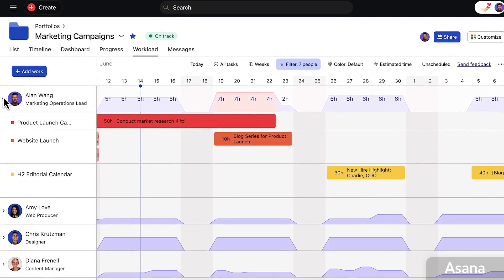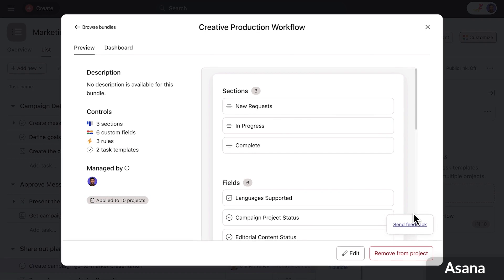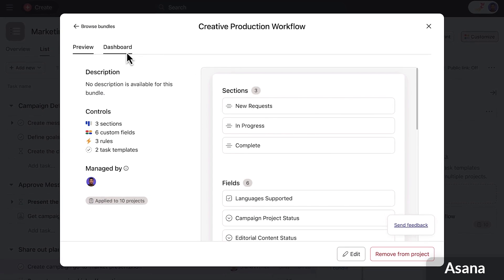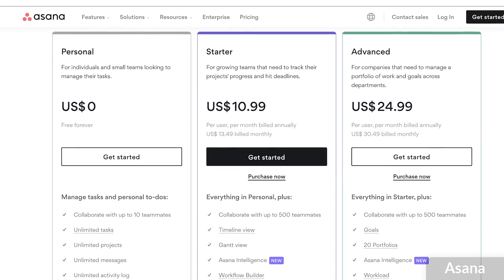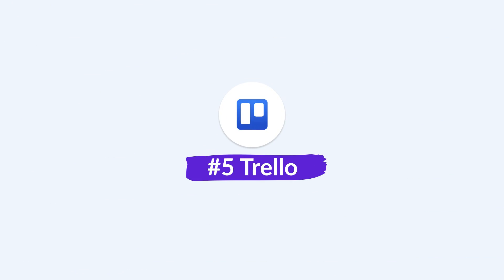Asana is much more approachable in terms of getting your team on board. You have boards and timelines, you can manage your own productivity inside Asana, and there's a wide range of features that keep things clutter-free. On the free plan there are over 100 integrations to get you going, and the workflow builder gives you many more abilities when you upgrade to premium — well worth looking at for product, operations, and IT teams.